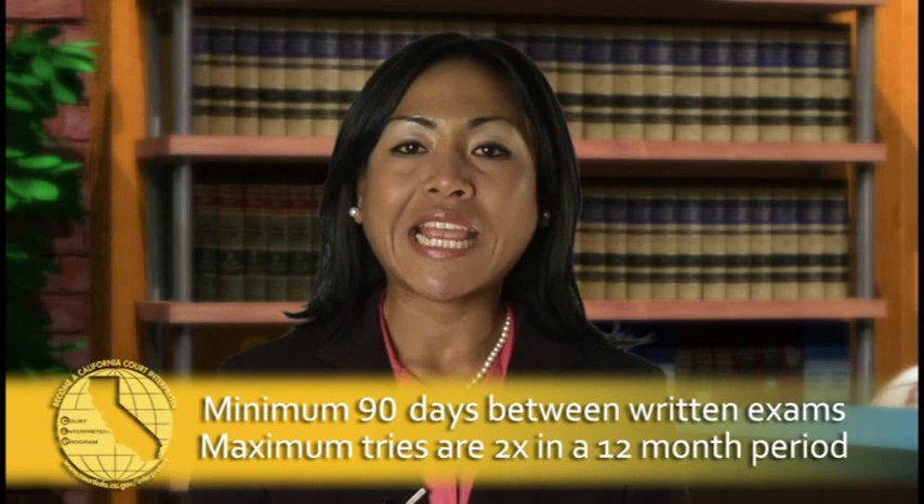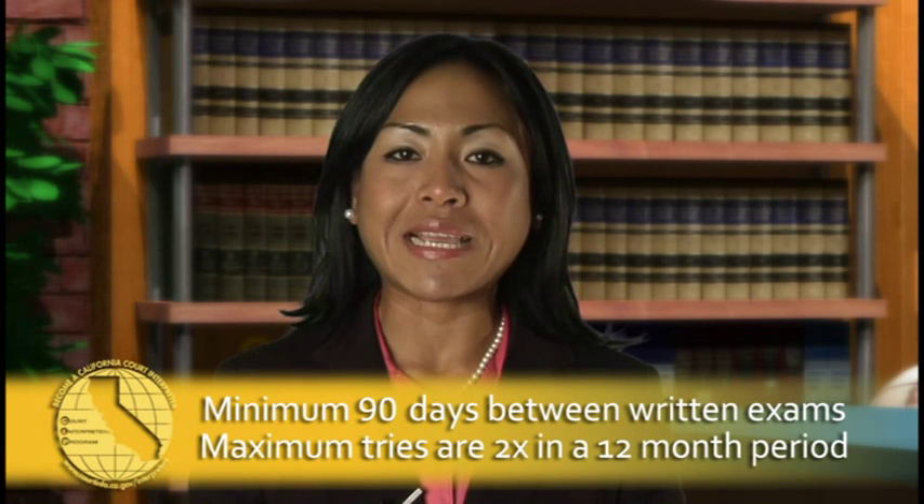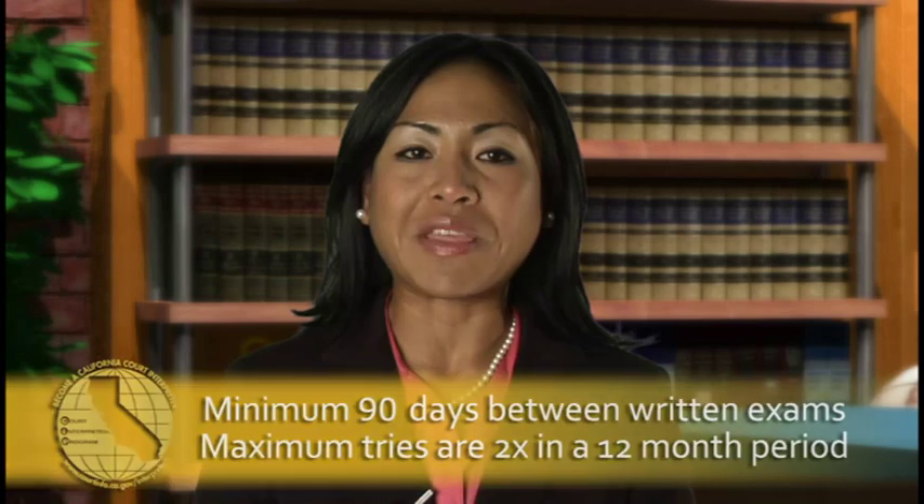What if I don't pass the written exam? You must wait at least 90 days before you take the written exam again, and you're eligible to take the written exam twice during a 12-month period.